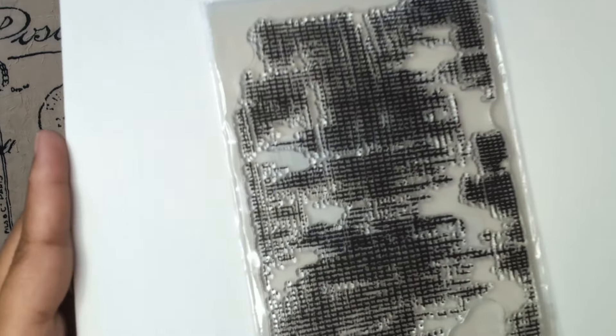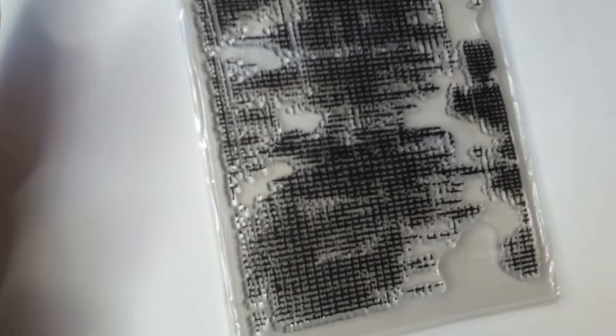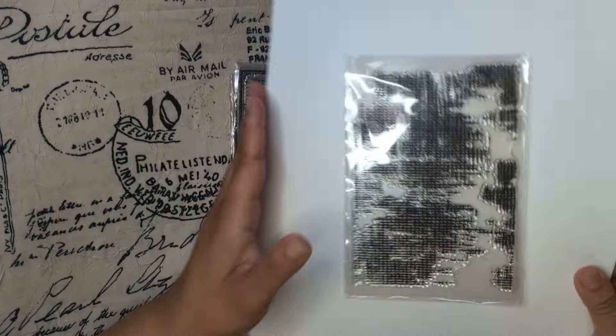Oh, a background stamp! I hope you can see — nice, right? Really nice.